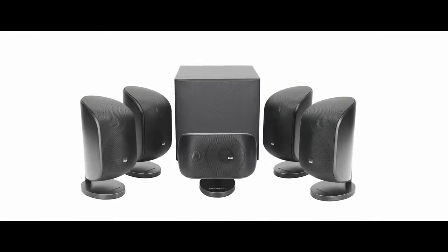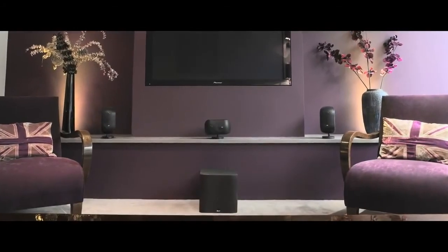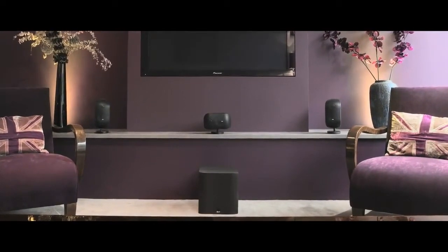Mini Theatre is available in two systems, the MT-50 and the flagship MT-60D. The MT-50 system proves that big movie sound doesn't necessarily require a blockbuster budget, delivering both great value and a truly immersive cinematic soundscape.